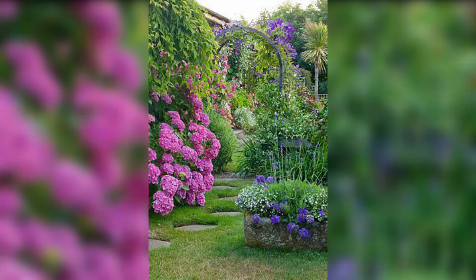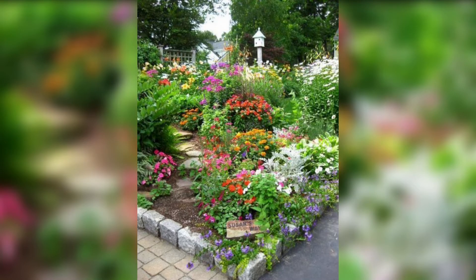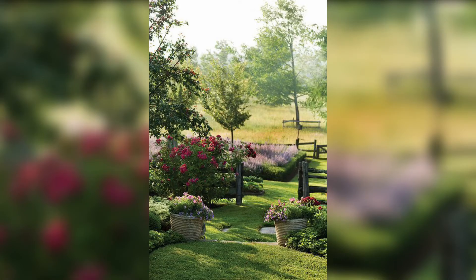Whether you have a large yard or a small balcony, these ideas will help you create a beautiful garden that delights the senses and provides a peaceful retreat. Let's dive into the world of garden beauty and discover the endless possibilities for your own garden paradise.